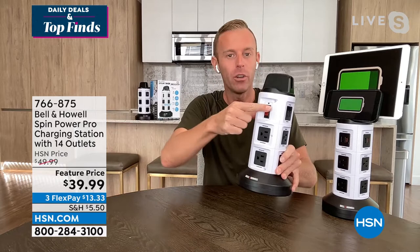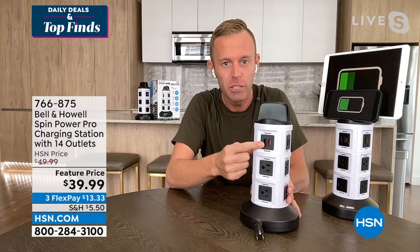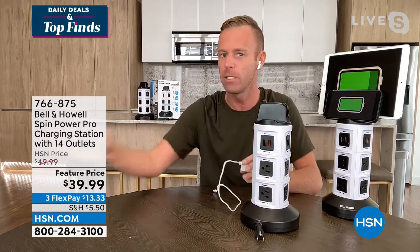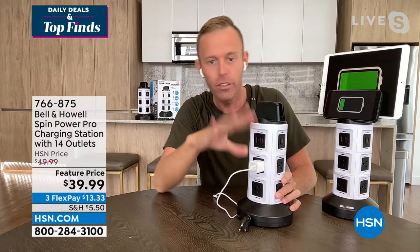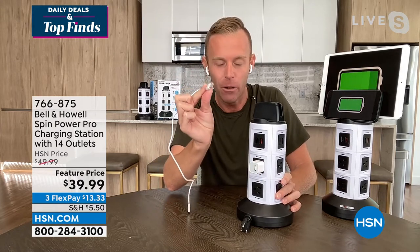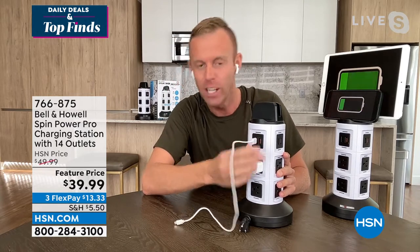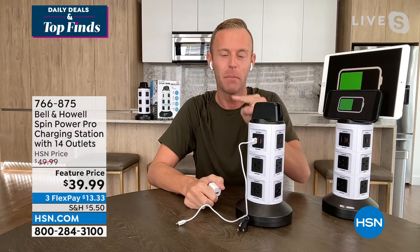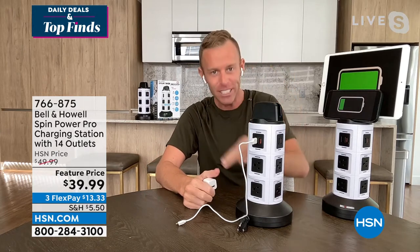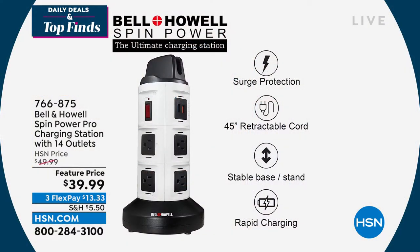When you get a surge of power, older units are no longer any good. This allows you to reset it time after time. In summer storm season, you're good to go. The rapid-charging USB ports are important — time is our most valuable asset. These USB ports deliver 2.1 amps, while standard little bricks are only 1 amp. That's twice the speed, cutting your charging time in half.